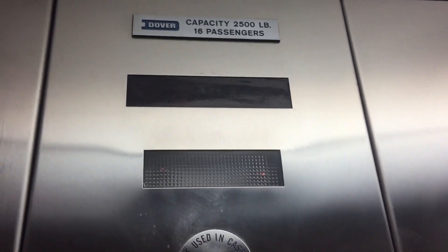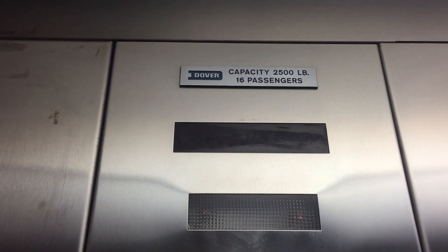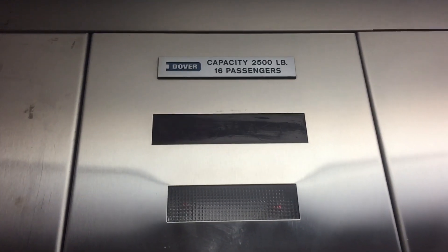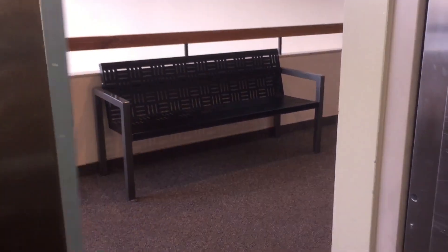Sharp Otay Ranch Medical Center, Chula Vista, California. Very nice Dover.